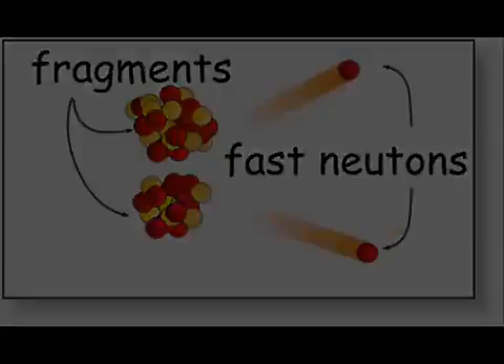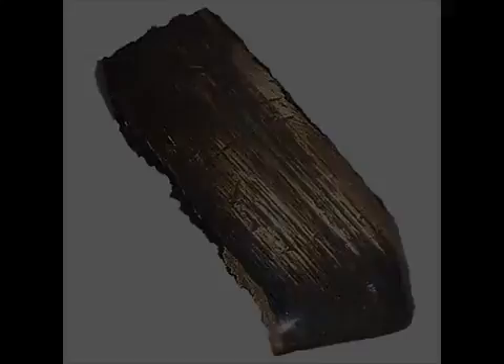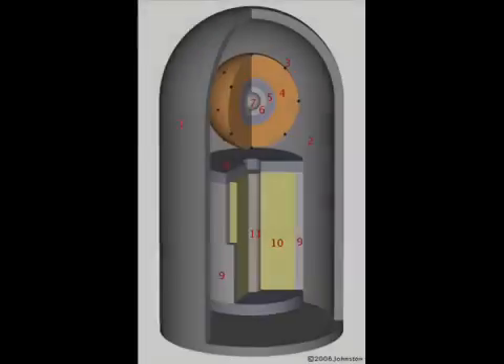This phenomenon can be taken advantage of by a method called fast fission. Normally, U-238 or depleted uranium will not undergo nuclear fission — slow-moving neutrons are not sufficient to cause this abundant isotope to split. However, fast-moving neutrons will, and so a layer of depleted uranium is kept around the fusion fuel to undergo fast fission when the fusion isotopes undergo fusion. This metallic layer surrounding the fusion fuel is called a tamper. While a tamper is normally made out of depleted uranium to maximize total yield, it can be made out of other materials.